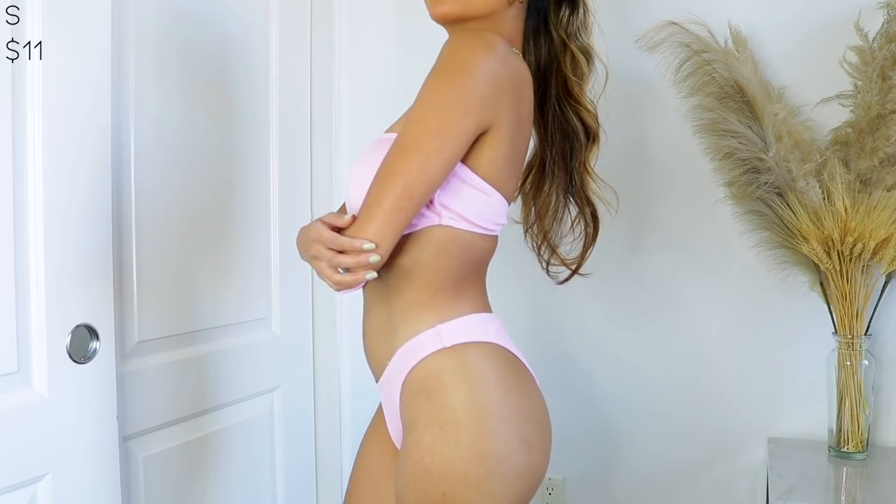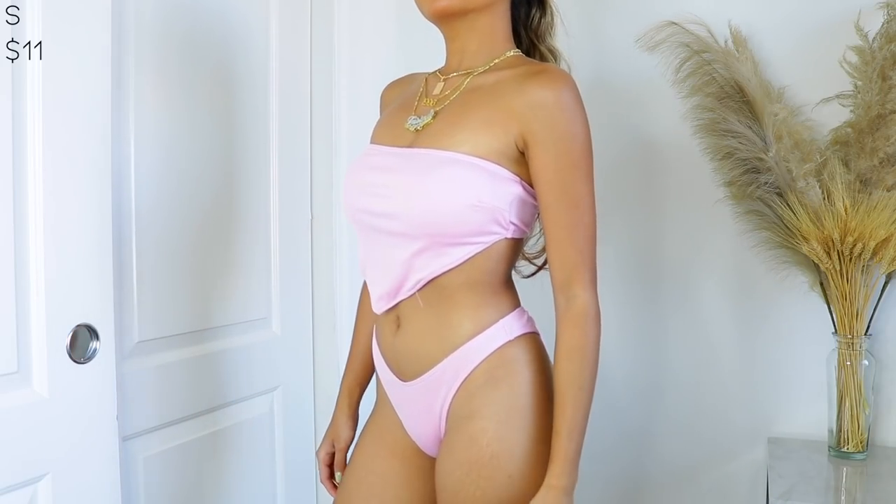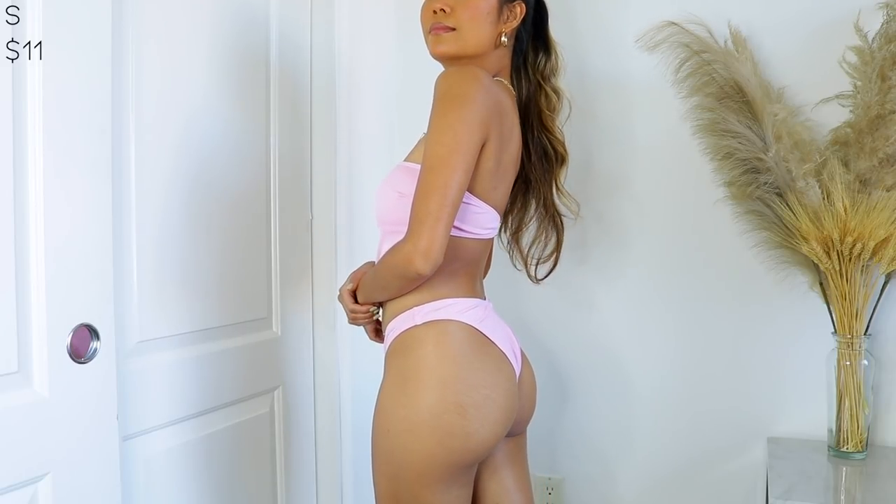Up next I picked up this baby pink ribbed bikini. The top is a little bandeau that shapes like a little diamond cross detail, and the bottom is pretty cheeky and sits pretty high on your waist, which gives you the illusion of having longer legs. Anything with a super high cut especially on bikini bottoms where your legs are exposed will make you look taller.